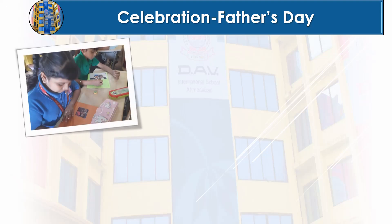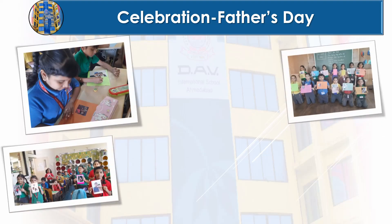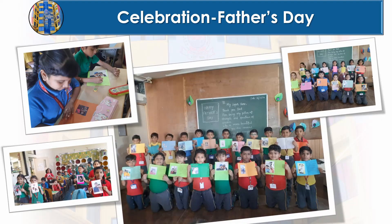Look at these creative minds in grade 2. They crafted the most beautiful cards for their dads on this Father's Day, filled with love and colorful surprises. We can't wait to see the smiles on their dads' faces.